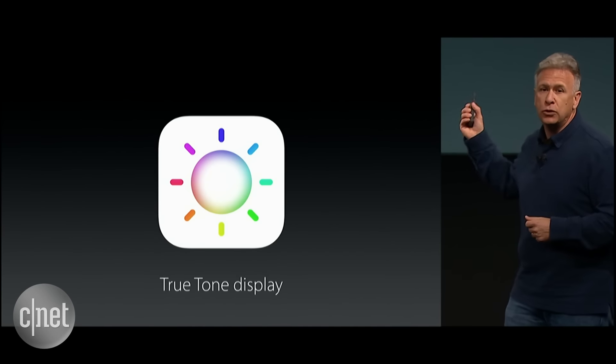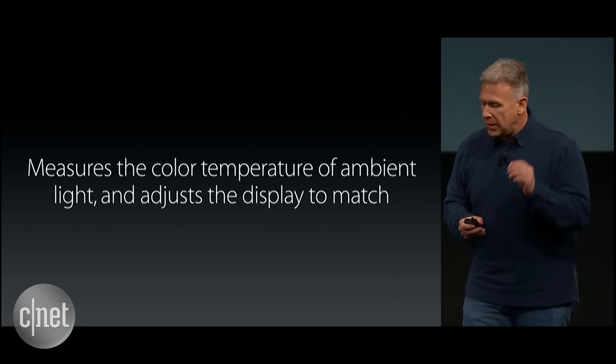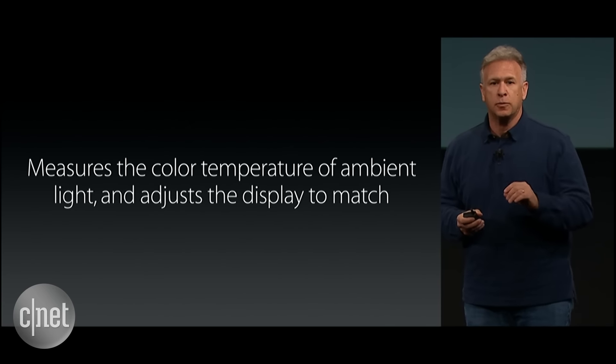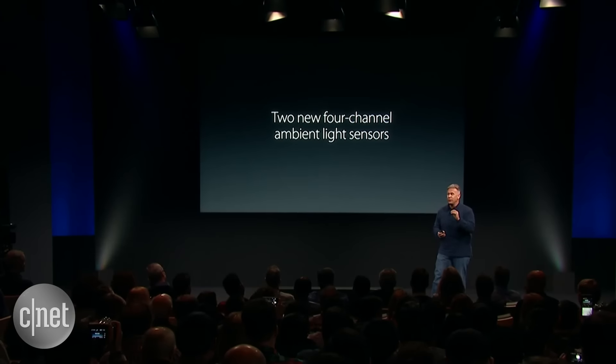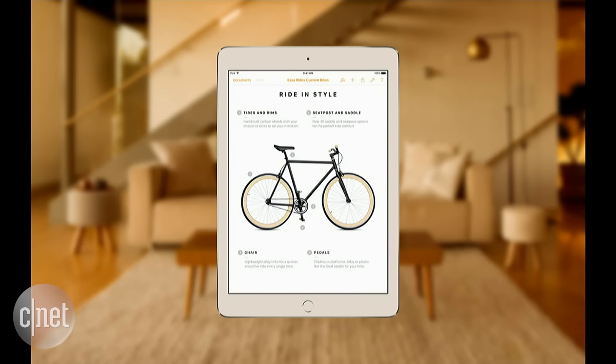We call it a True Tone Display. A True Tone Display measures the color temperature of ambient light and adjusts the display to match. It has two new four-channel ambient light sensors that measure both brightness and color temperature. Digital devices emit light, and that light has the same color temperature no matter where it is. So the color cast isn't right — it doesn't match paper white. Well, except now, if it is a True Tone Display, it does.